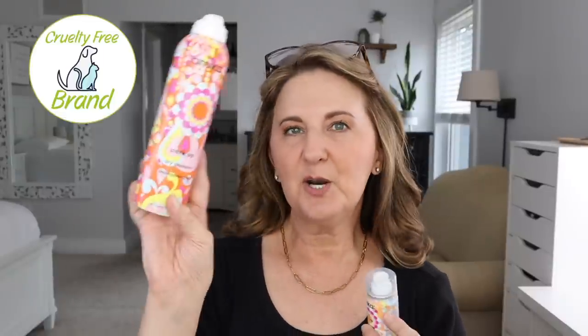I used two Amika Perk Up Dry Shampoos. I really like these but I don't like the cost — I definitely bought the large one on sale, which is the only time I'll buy it. I like the Oribe even better, but that's way more expensive and I'm not willing to pay that price. It has a strong but pleasant smell. I'm still trying to find a drugstore one I like as much. I also used a Living Proof Perfect Hair Day dry shampoo — I honestly don't like this one as much. I like the Amika way better. The Advanced Clean version does work better than the original, but I still prefer Amika.